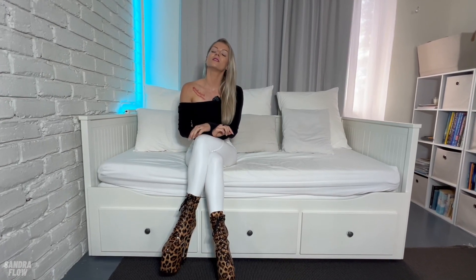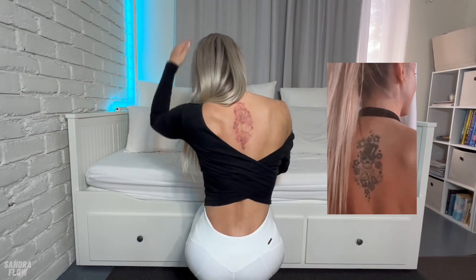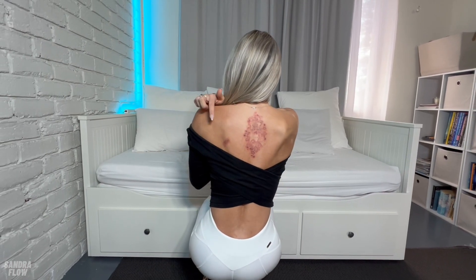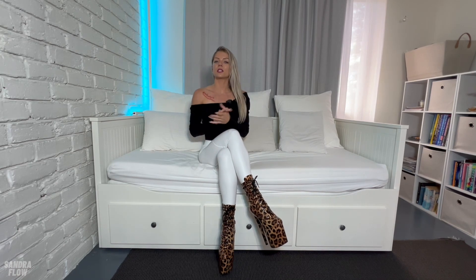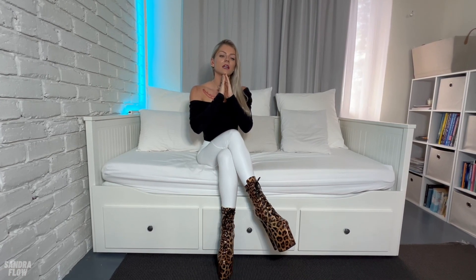I decided to get two of my tattoos removed around two years ago. One is right here underneath my collarbone, and then there's another tattoo on my back. I also have a spot here that I had treated — that was just pigmentation probably from sun damage — and I had that treated as well together with the two tattoo laser sessions that I had yesterday.